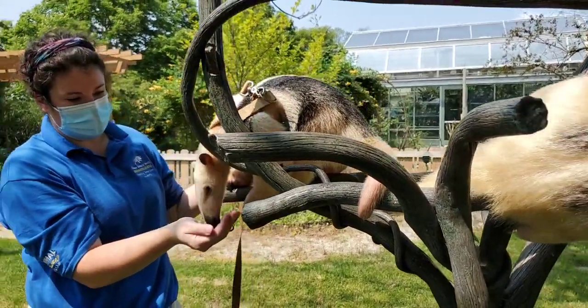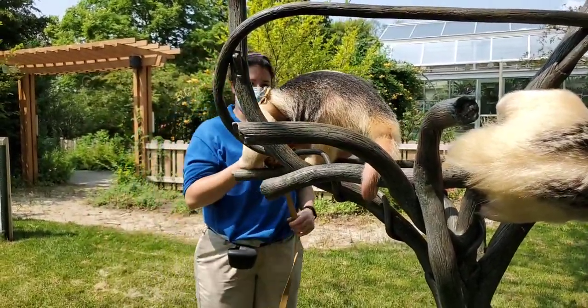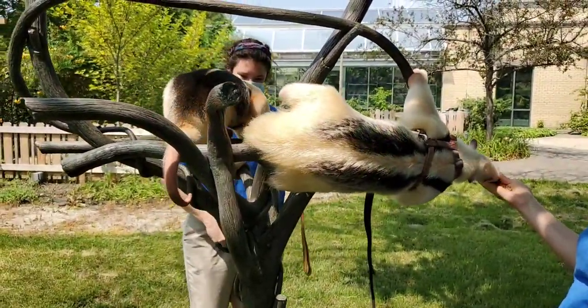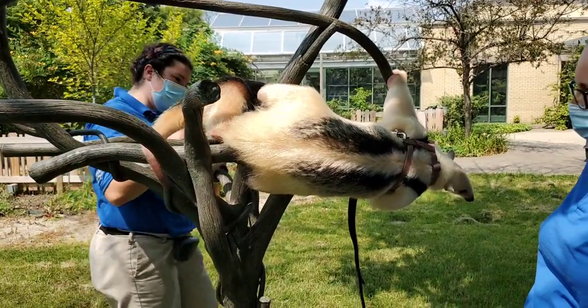How old are they? Tallulah is around 11. In captivity here at the zoo, they can live into their late teens, whereas in the wild their lifespan is probably somewhere around 11 years.